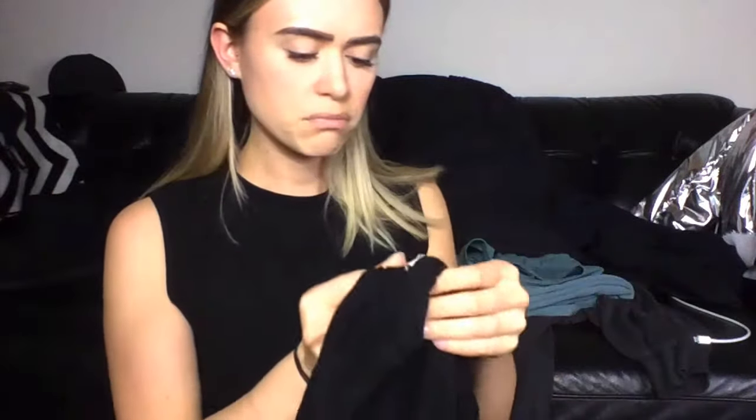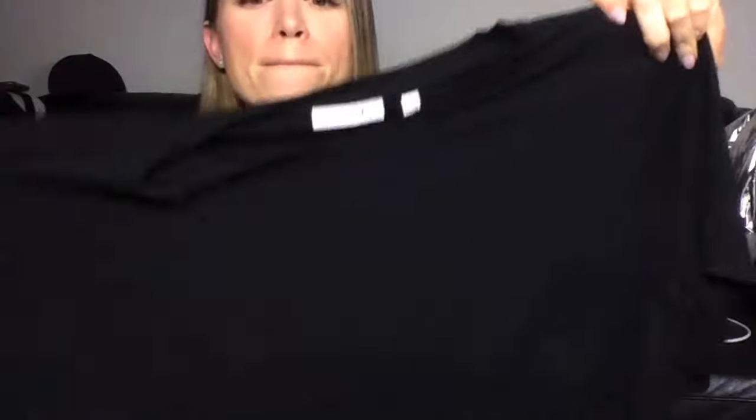One more thing from Aritzia — sorry, it's a little damp because I just took it out of the washing machine. Wilfred Free again, size small. It's just one of those good basic black crop tees with a little pocket in the front. It fits so nice, the fabric is really nice and heavy, it falls well, just a good everyday tee. You can also tie it up in the front or to the side because it's really loose material. I'll probably go back and get the white or gray too.